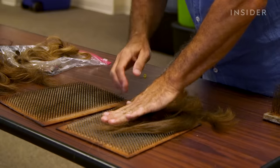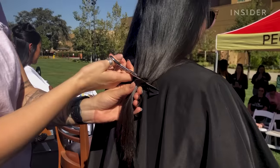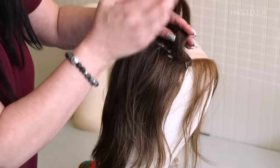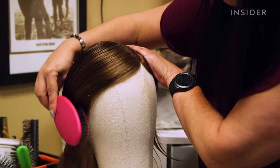And once hair makes it through inspection, how does it go from this to this? Cutting the hair is only the first step of the process, and perhaps the easiest. From there, workers perform over 50 hours of manual labor to transform the single ponytails into full-fledged wigs. This can take four to six months.